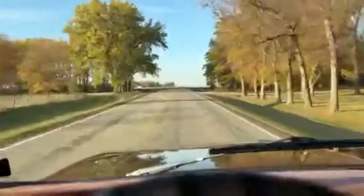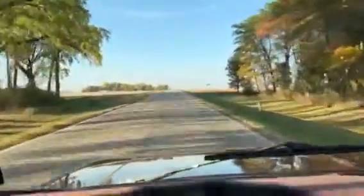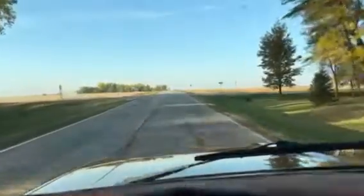Neat little truck. You don't see a lot of these step side short boxes — I see a lot more fleet sides. They're a little different.